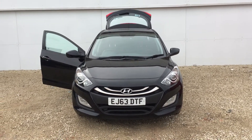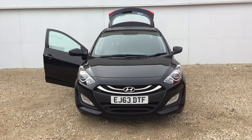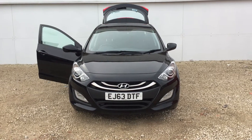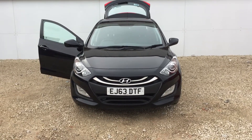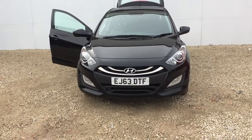Hi there and a very warm welcome from Phoenix Hyundai here in Lynwood. Today we'd like to show you one of our stock cars. We have the Hyundai i30 1.4 active petrol. The car is a 63 plate, first registered in 2013, and the car has done 35,060 miles.